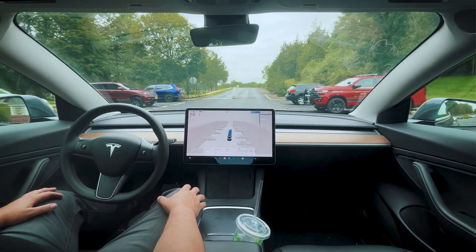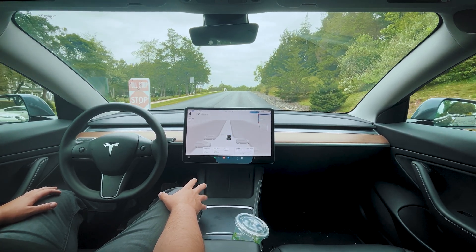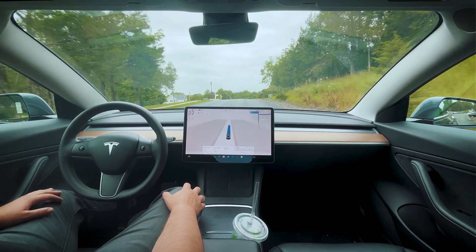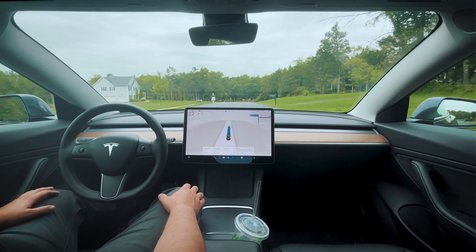Coming up to a stop sign, it does respect the stop sign and comes to a stop. It comes to multiple stops and then moves through — a little jumpy for sure, definitely not as smooth as the hardware 4 Model Y.